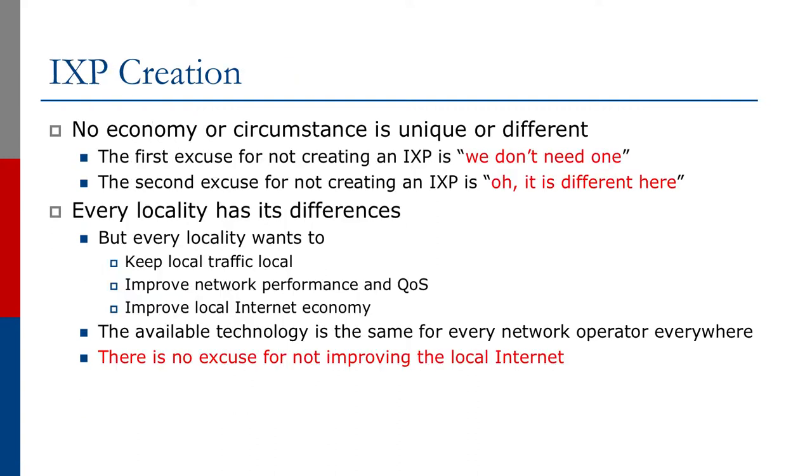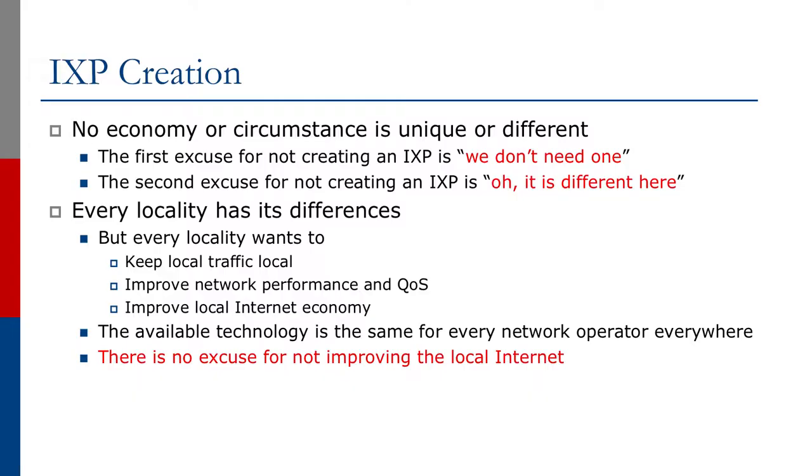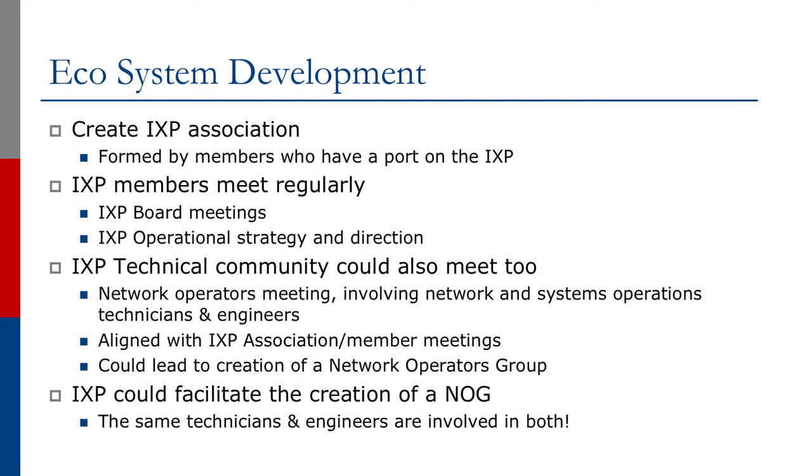When it comes to creating exchange points, no economy or circumstance is unique or different. We quite often hear excuses like 'we don't need one' or 'it's different here, you don't understand.' Every locality has its differences, but every locality also wants to keep local traffic local, improve network performance and QoS for users in that community, and improve the overall internet economy in the locality. The available technology is the same for every network operator everywhere, so there is absolutely no excuse for not improving the local internet economy.